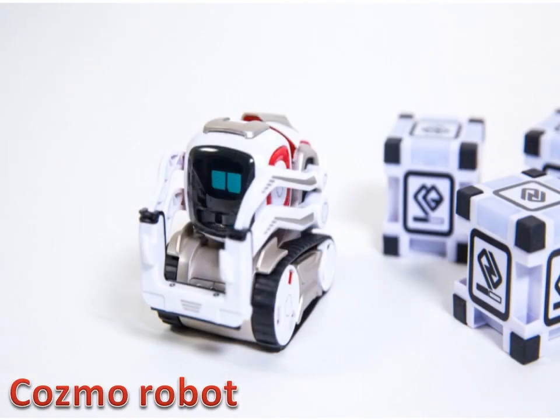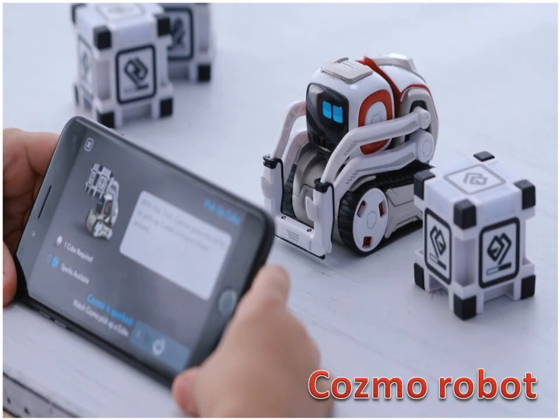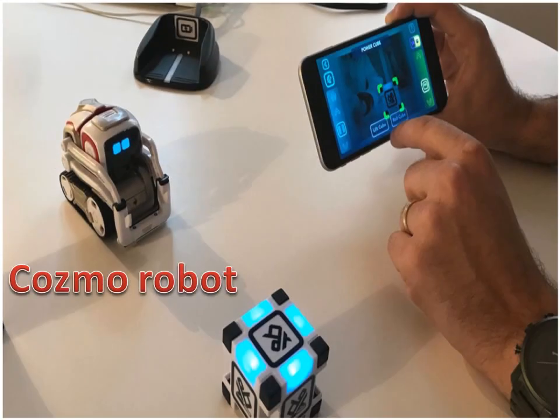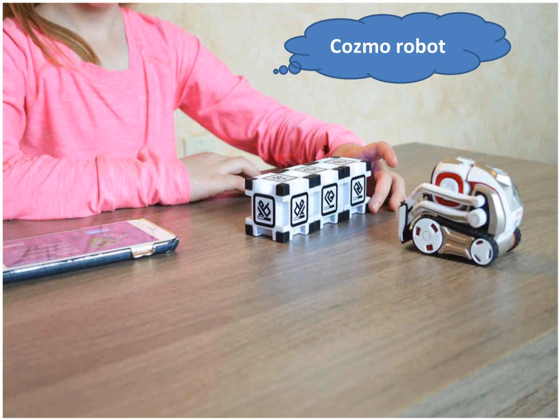Cosmo Robot can learn, play games, and interact with its environment. It is a small, white, and grey robot with red highlights and a square black face. It can recognize faces and learn people's names. Cosmo Robot comes with clever facial expressions, highly reactive body language, and a unique voice. It is the perfect educational robot for kids and adults to learn to creatively code. Cosmo Robot offers a higher camera resolution that can enhance facial recognition, improving its ability to recognize pets and know when you are smiling.